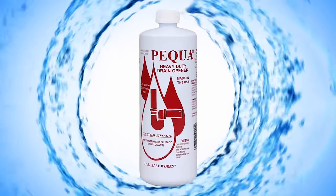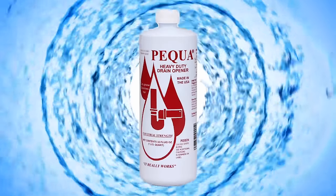Look for Pequa Heavy-Duty Drain Opener at your favorite home center or hardware store. Get Pequa — serving customers for over 50 years. It really works.